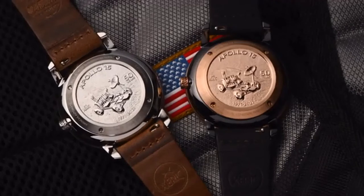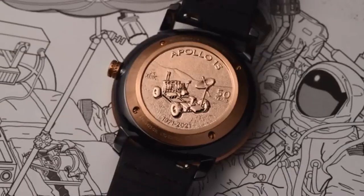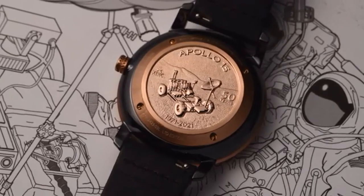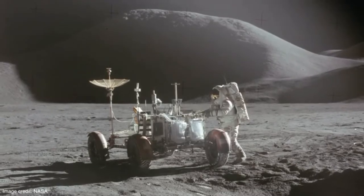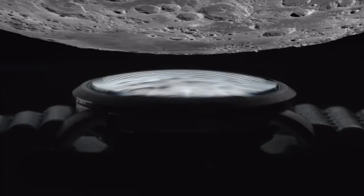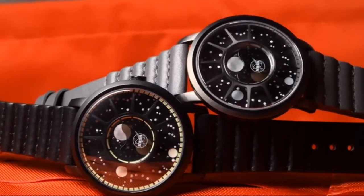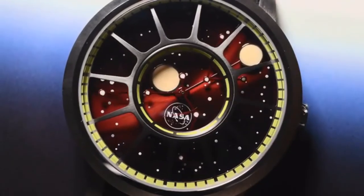The Apollo 15 features a coin-engraved solid steel case back depicting the lunar rover where it sits today, commemorating the 50th anniversary of its arrival on the surface of the moon. Like an astronaut's helmet, the curved sapphire crystal provides the ultimate in scratch resistance, while an anti-reflective coating reduces glare.